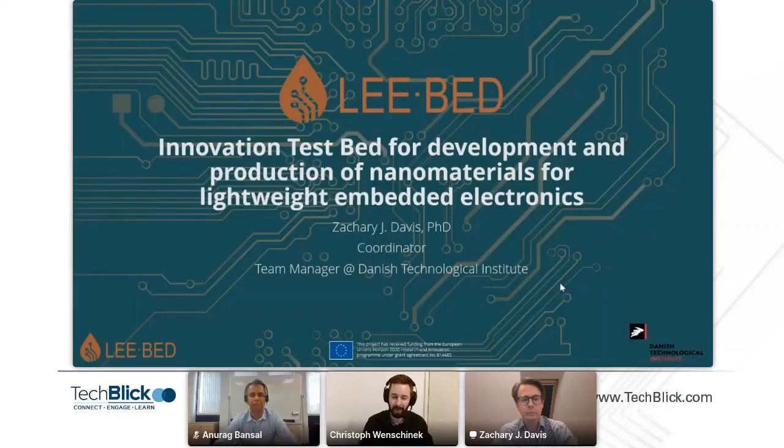Greetings, everyone. Welcome to the second joint presentation today. I'm delighted to introduce to your right, Zachary Davis, who is team manager at the Danish Technological Institute. And to the left, Anurag Banzal, who is global business development at Akthonia.